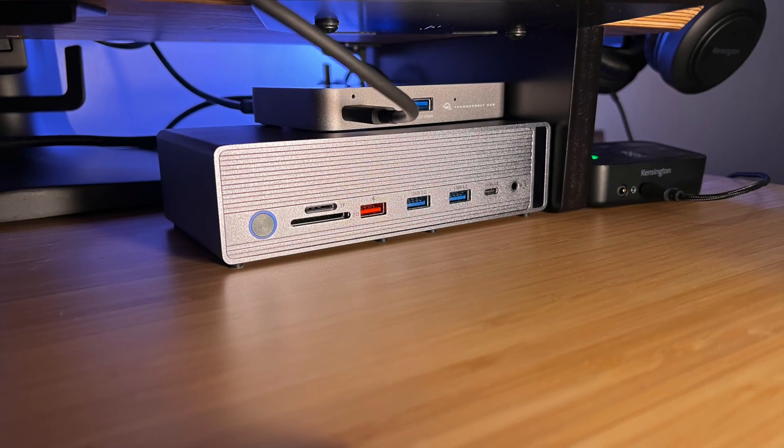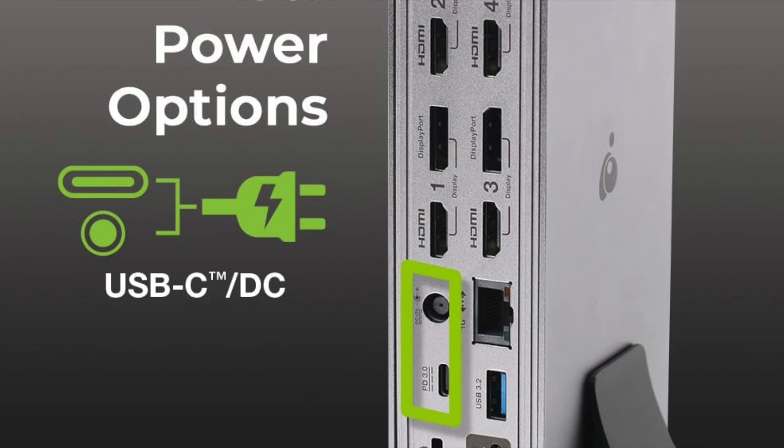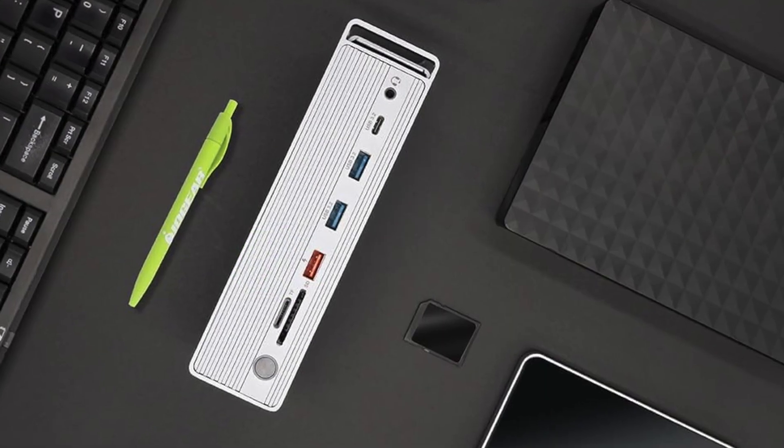Perfect for editors, designers, and multi-device setups. Links in the description — grab the IOGEAR Dock and simplify your workspace today.